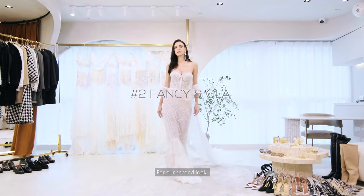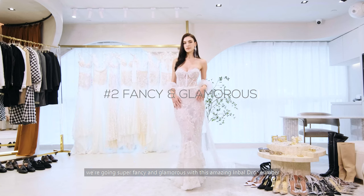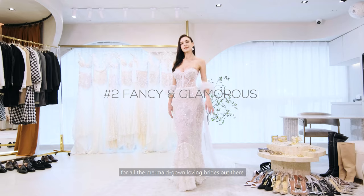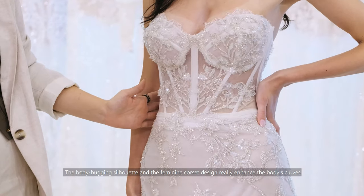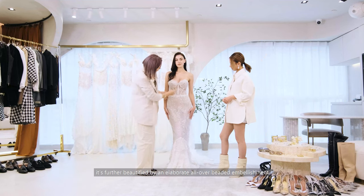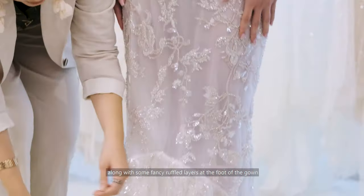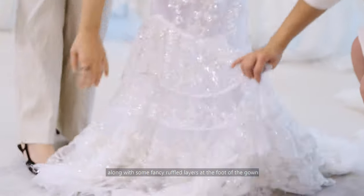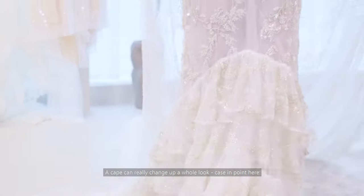For our second look, we're going super fancy and glamorous with this amazing Invaldrol number for all the mermaid gown-loving brides out there. The body-hugging silhouette and the feminine corset design really enhance the body's curves. It's further beautified by an elaborate all-over beaded embellishment, along with some fancy ruffled layers at the foot of the gown. A stylish cape can really change up the whole look.